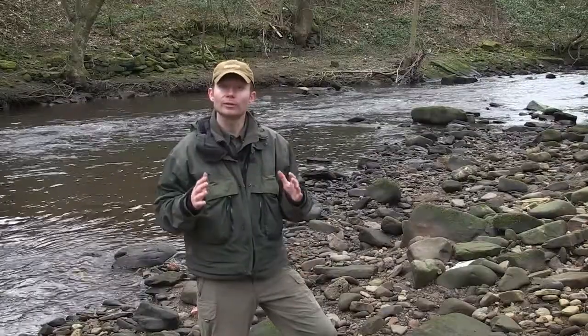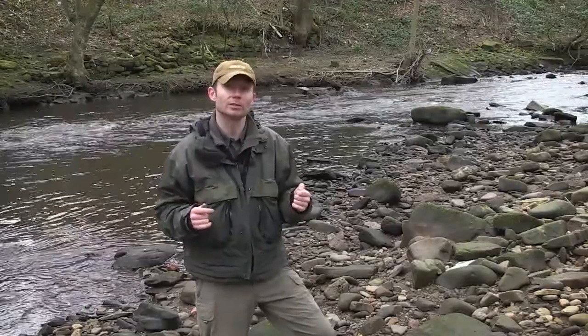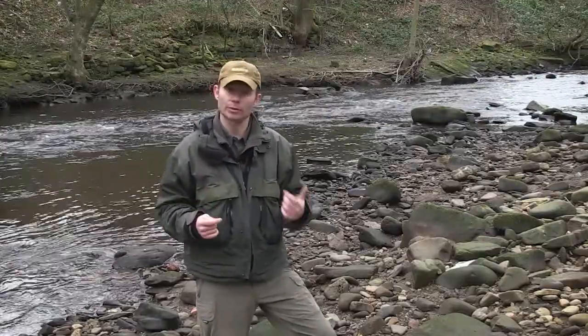All creatures pass on some characteristics of themselves to their offspring. When those characteristics are well adapted to the surrounding conditions, those offspring will thrive and go on to produce offspring of their own. Of course, the flip side of this is that characteristics that turn out to be poorly matched to conditions lead to lower survival and fewer offspring.